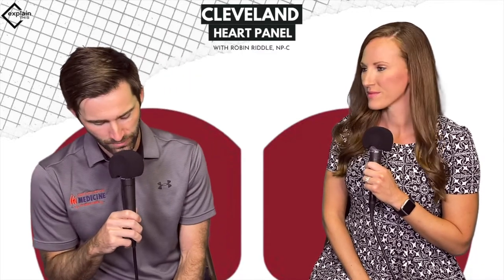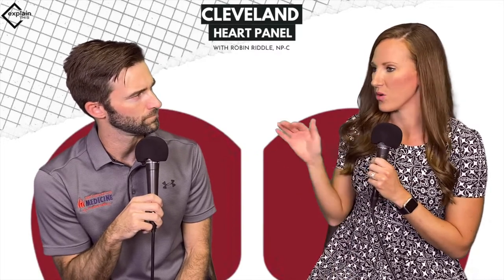We're going to talk about a really important topic as it pertains to performance medicine: the Cleveland Heart Panel. So this is an awesome panel that we like to get on patients to really establish a baseline on overall how their health is doing.